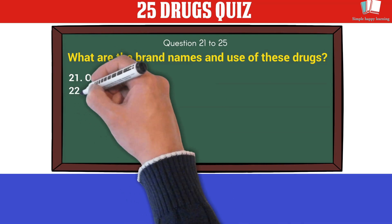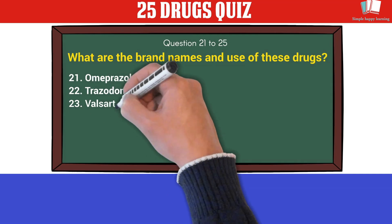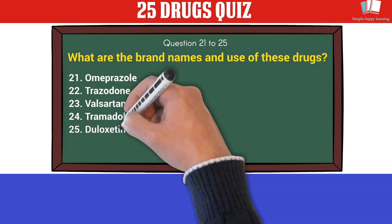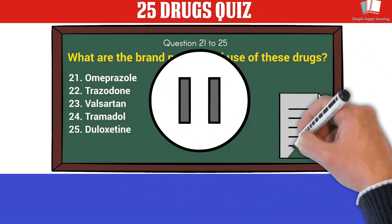Questions 21 to 25 — what are the brand names and uses of these drugs? 21. Omeprazole. 22. Trazodone. 23. Valsartan. 24. Tramadol. 25. Duloxetine. You may pause the video, and when you are ready, play this video to know the answers.